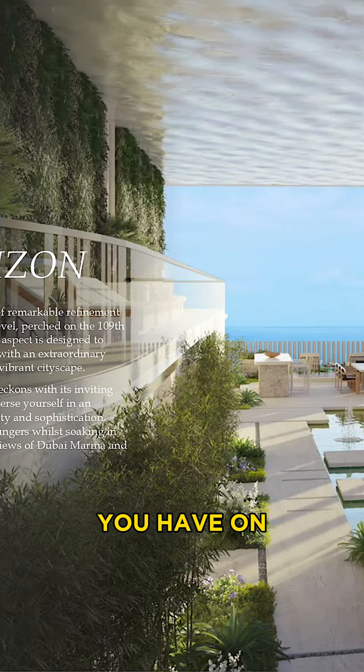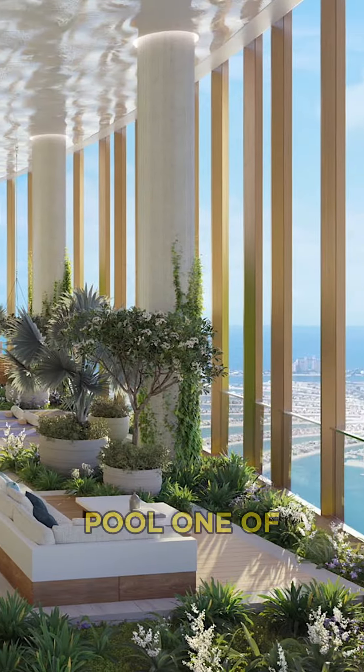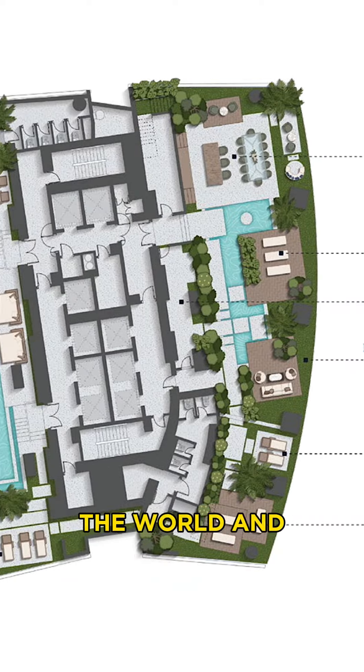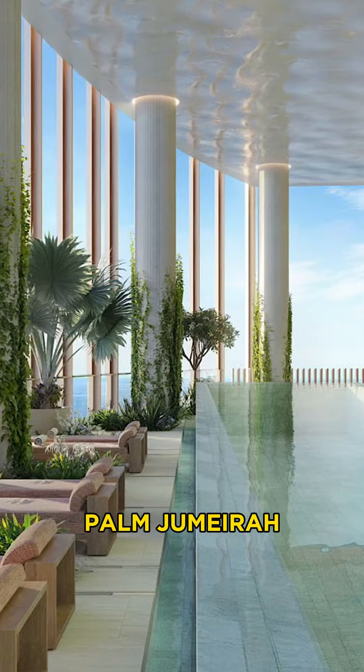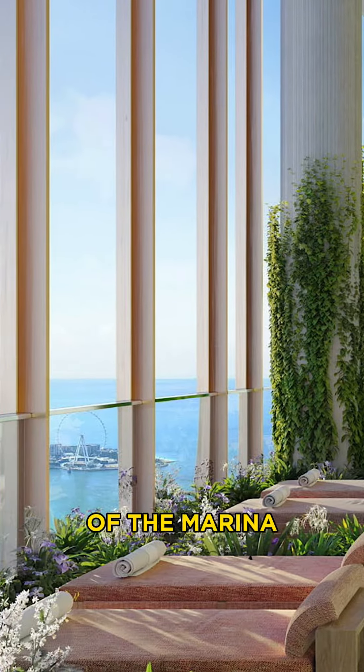Last but not least, you have on the 109th floor the pool — one of the tallest, highest pools in the world — and it's semi-covered. It has a full-on lounge. You see Dubai Eye, you see Palm Jumeirah, you see the full golf course of the Marina Skyline.